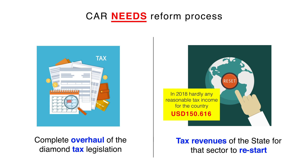Also, tax revenues of the state need a restart. In 2018, hardly any reasonable tax income was reached — $150,616 USD only, the equivalent of the salary of a senior United Nations representative working in the country, of which there are thousands.